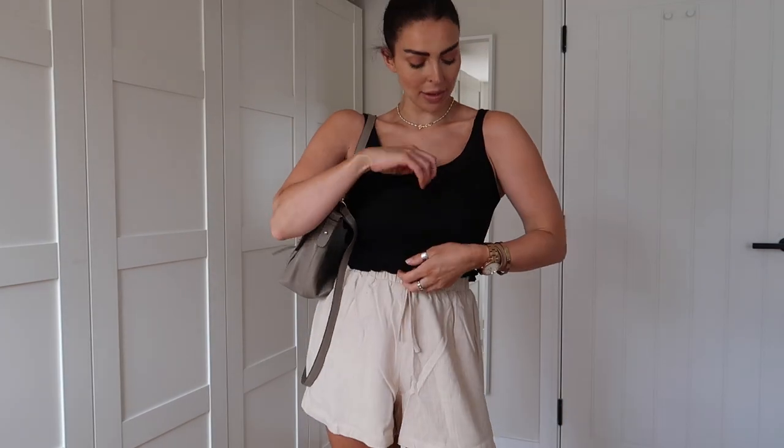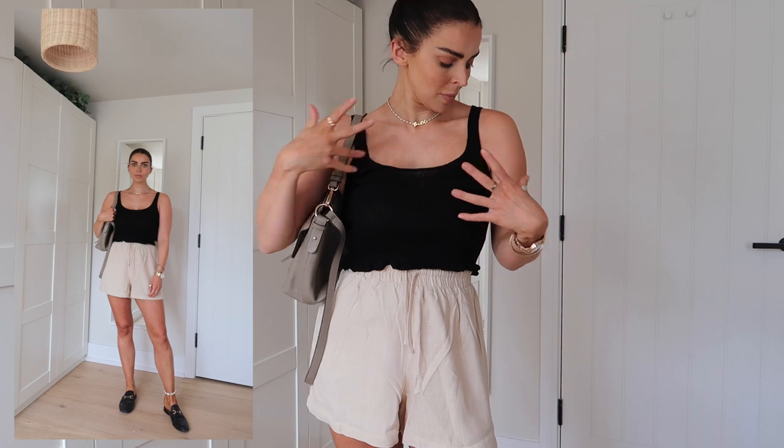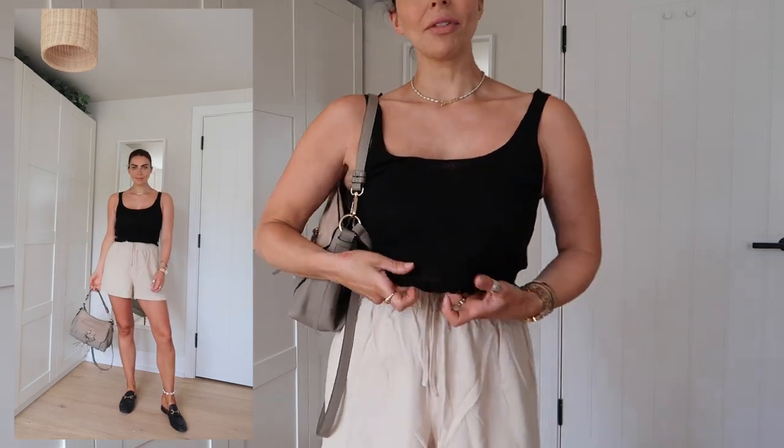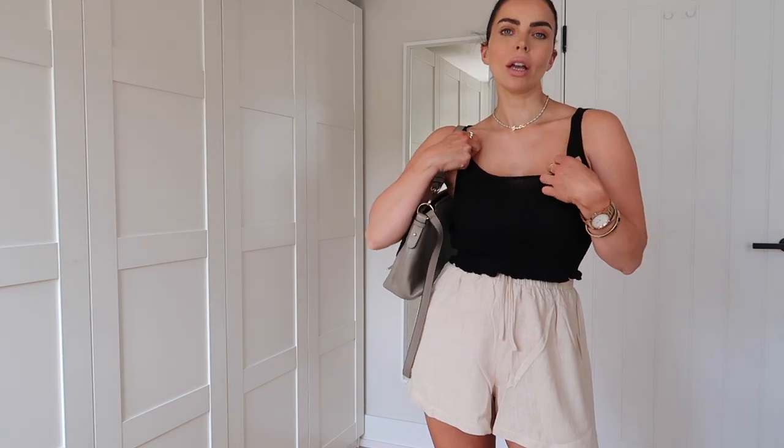Here's the knitted vest top on — I should have got a small, it's too big in a medium, far too big. I think it runs quite generously so you don't need to size up at all. The idea of it is really lovely though — I love that it's knitted. I didn't have black shorts to put with it so I've teamed it with sandy linen shorts. It's a lovely little top that you'd wear loads in summer, but I just ordered the wrong size, so I might return it or try a small in store.